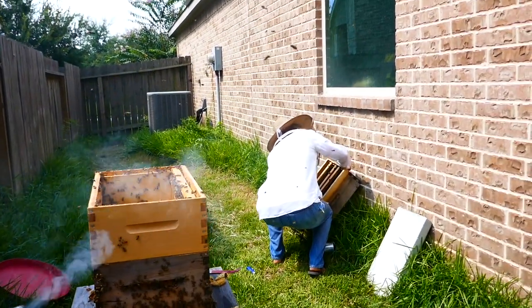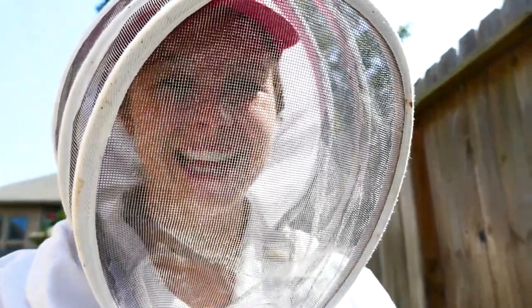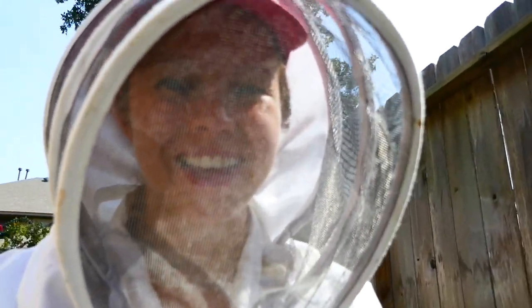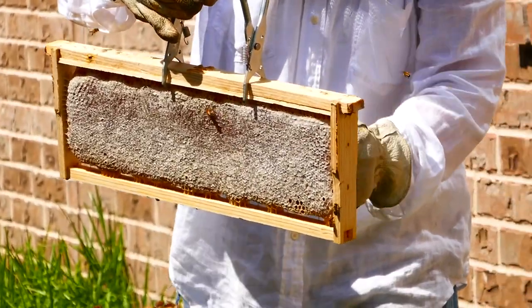How many bees do you think we have roughly? Fifty thousand? Fifty thousand bees used to live here — now it's just a ghost land.